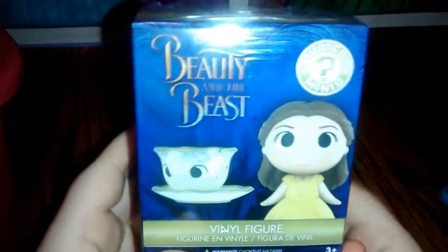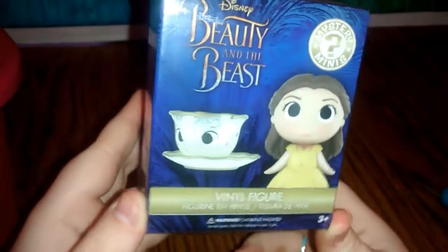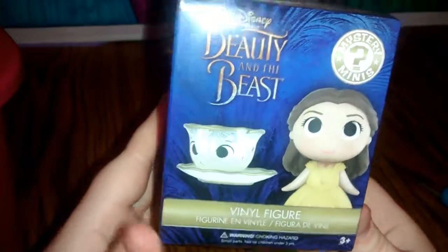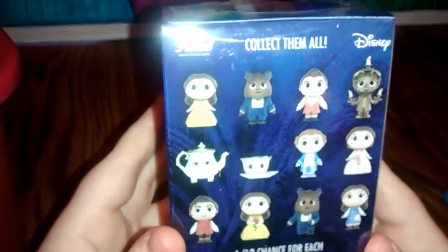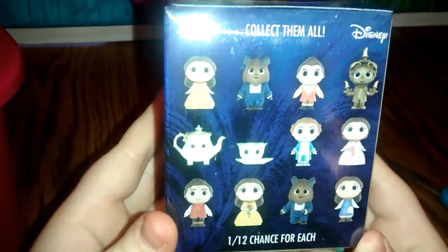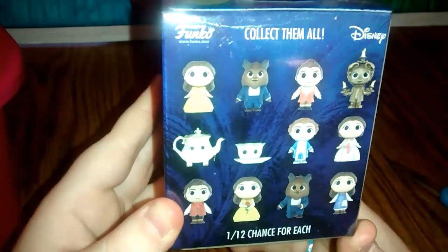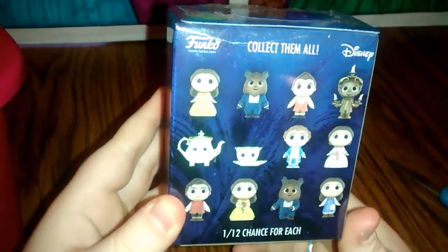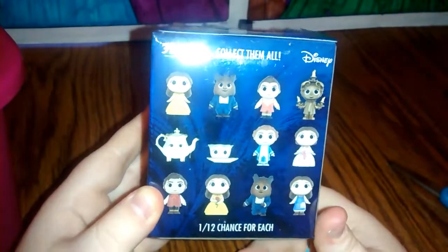And it looks like we have a blind box this time. This is a Beauty and the Beast Funko Mystery Mini from the new live action version of the movie. Here are all the characters that you can collect. There is a 1 in 12 chance of each, so they are all common. I hope we get either Belle in her yellow dress, or Belle in her celebration gown, or the Beast would be just fine. Let's see which character we get.